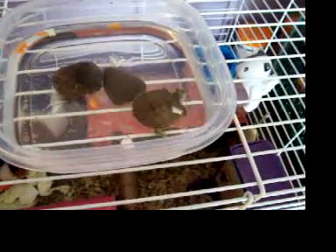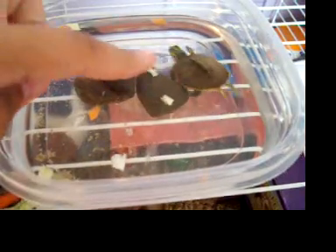This is baby Huey. He is my yellow belly slider turtle. He's itty bitty, as you can tell, by the size of my finger.